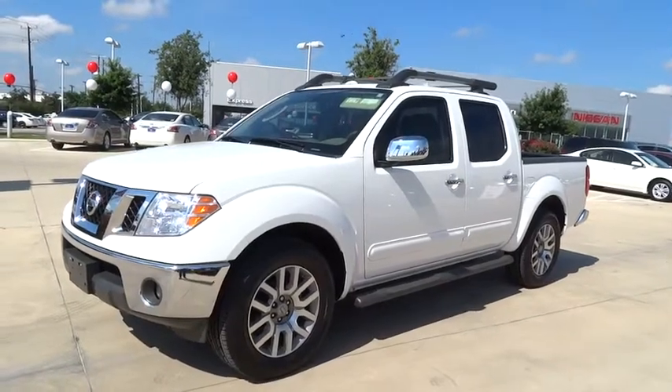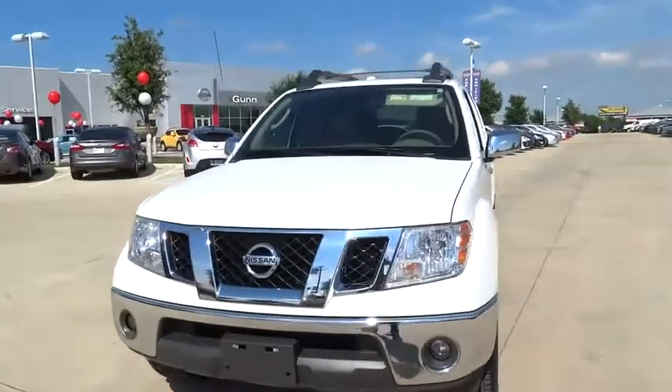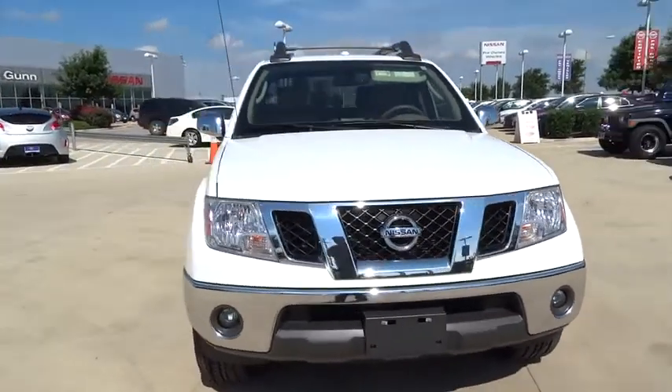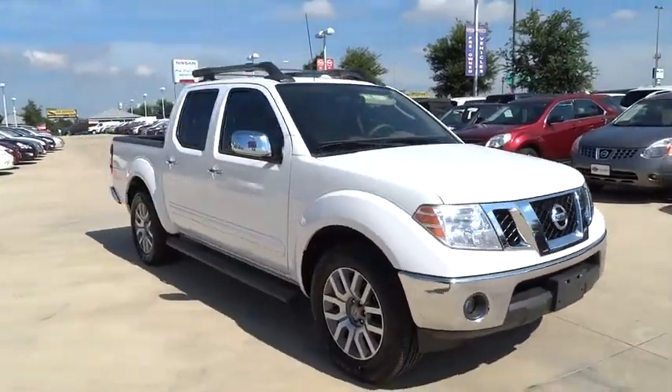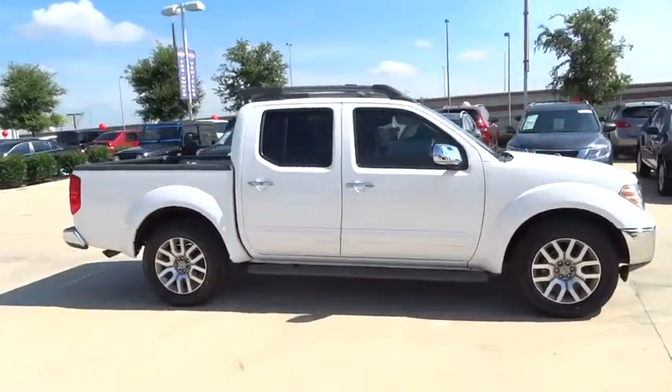2011 Frontier. The Nissan Frontier offers a full-length, fully boxed frame for strength, serious off-road capabilities, and a five-star rating for side impact crash safety. The Frontier's interior comforts include cab versatility, under-seat storage, and seating for five, and is priced below $20,000.